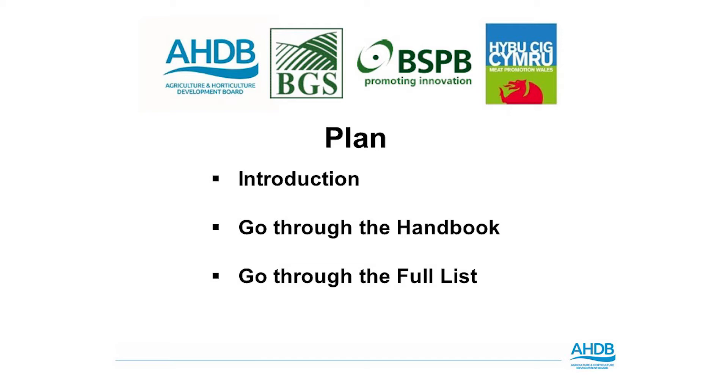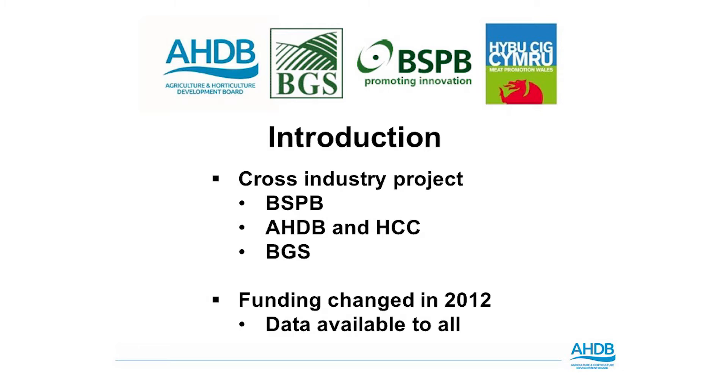The British Grassland Society are involved in this project, the British Society of Plant Breeders are also involved, as well as HCC and ourselves at AHDB Beef and Lamb and our dairy colleagues. The funding for this project changed in 2012, and that now means that data like this can be published.